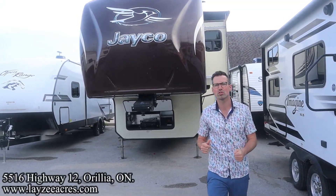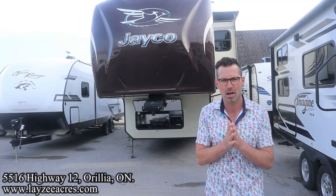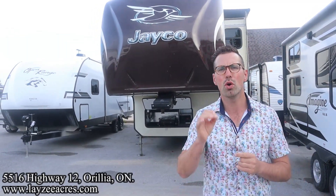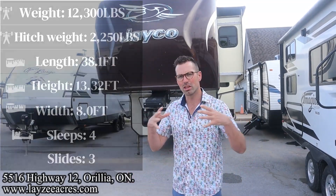Greetings and salutations folks, I'm Josh from Lazy Acres, thank you for tuning in. Today we're going to take a look at a 2015 Jayco Eagle Premier, model number 331 RKTS, weighing 12,300 pounds. It's got a rear kitchen with opposing slides in the back, a nice island in the middle, a big long couch, theater seat, bed slide up front — very high-end features.